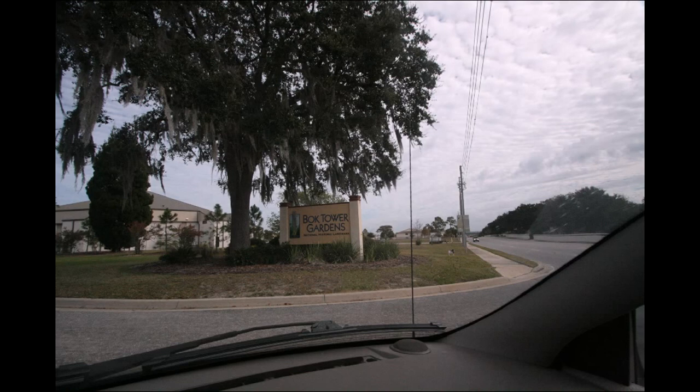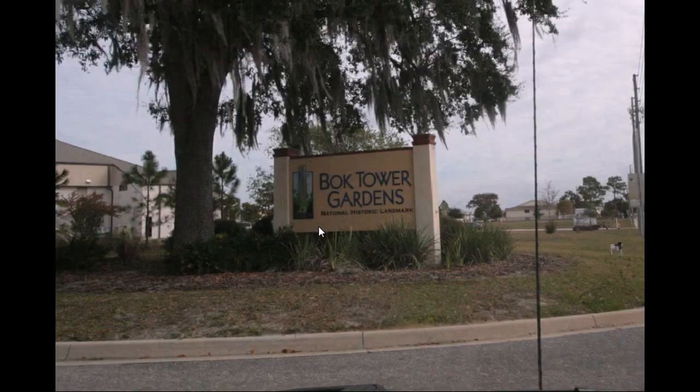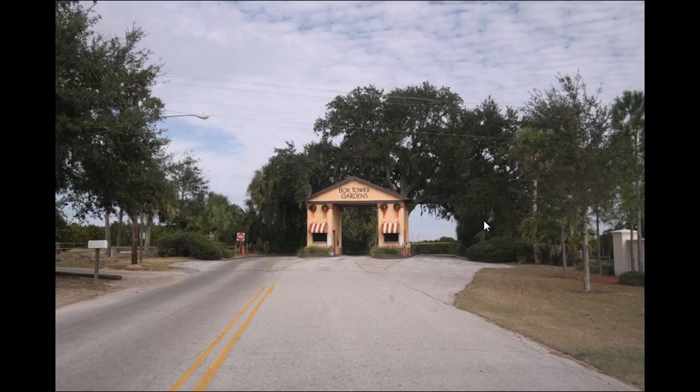If you've not heard of Bach Tower before, it's because it's not an amusement park or a theme park. It's not even technically in Orlando. It's south of Orlando, not too far from Legoland, actually. You take the same road down 27 to get there. It is a National Historic Landmark.